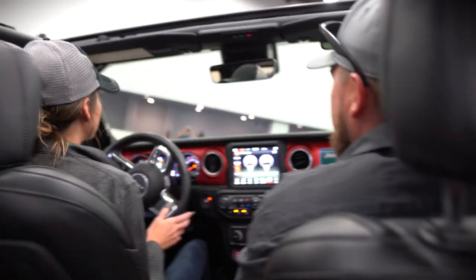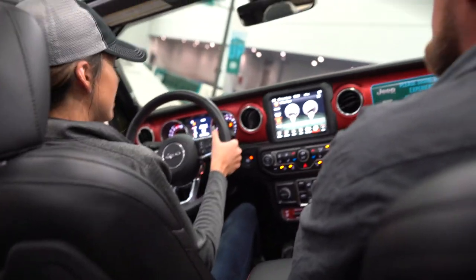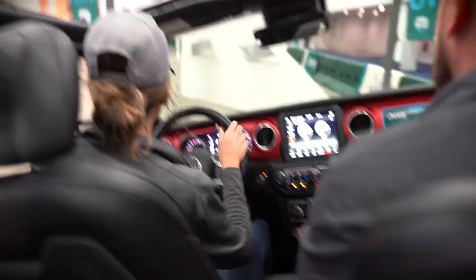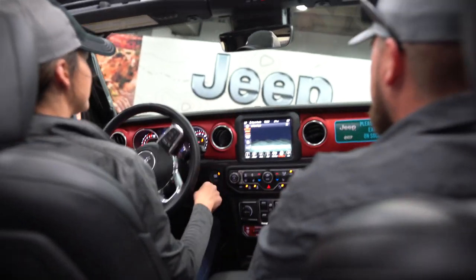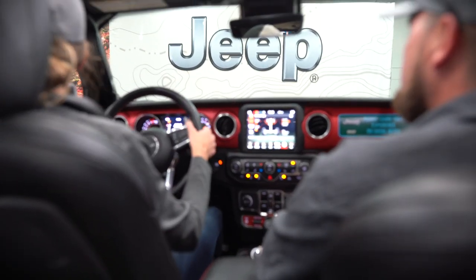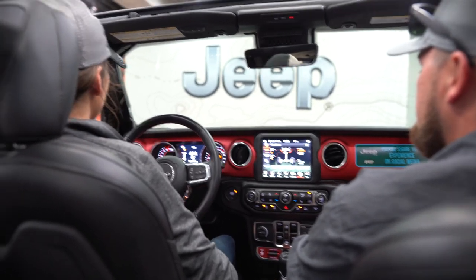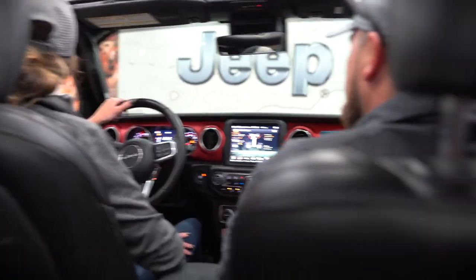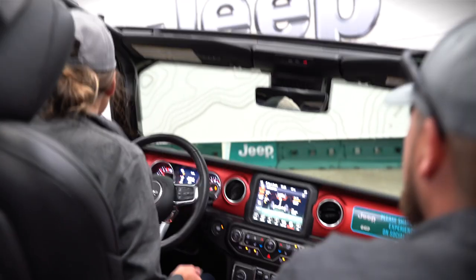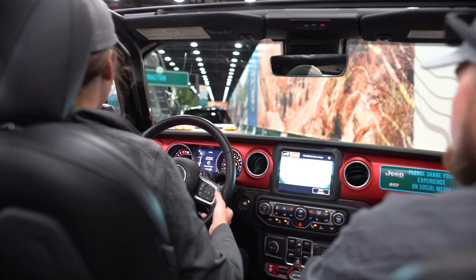We're about to do Camp Jeep. We're in the Wrangler Rubicon today — this one has the two-liter turbo, so this is our four-cylinder option. We're doing everything in four-low, second gear. The off-road pages are up so you can see pitch and roll. We also have the sway bar electronically disconnected, which is a Rubicon-specific feature for Wranglers and Gladiators. It keeps all four tires on the ground, and you get about 25 to 30 percent more wheel travel when that feature is engaged — it's a button by your lockers.